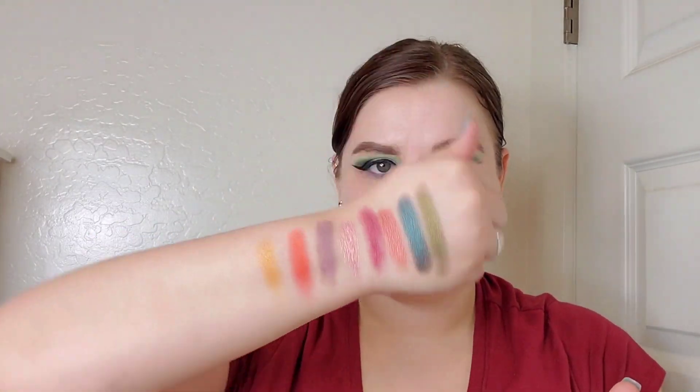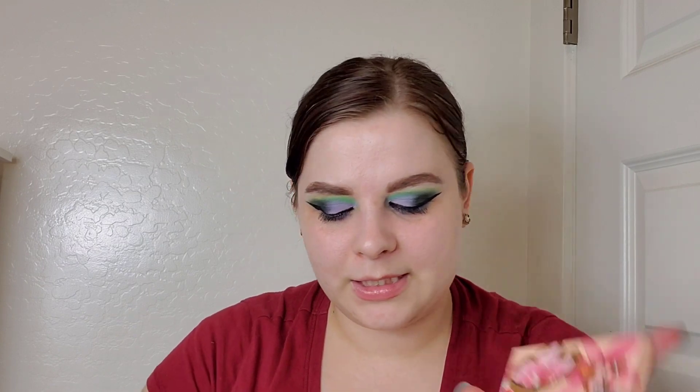Then we have a ColourPop Flutter palette. I'm going into Chauffeur and then automatically drawn to a bright orange shade — look at that! I always pick the brightest shades, because I like colorful makeup. I've only played with this palette a couple of times — I got it for Christmas and it's been on the back burner while I try to work through everything.